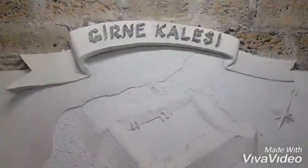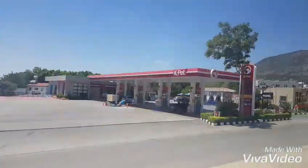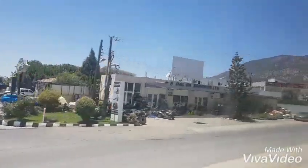Welcome back to my YouTube channel. Guinea is a historical city in Cyprus, said to have existed since the 10th century BC. It is at the east end of the Old Harbor in Karenya.